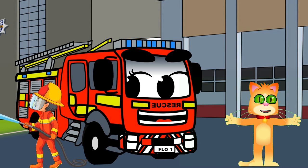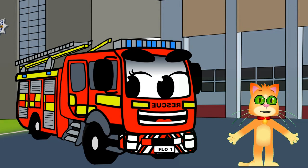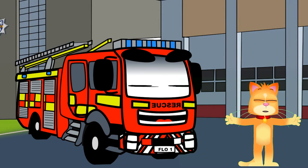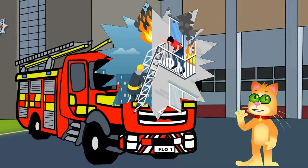And here's something really cool. Flo can reach high places with her extendable ladder. Firefighters use it to rescue people from tall buildings and to reach fires that are high up.